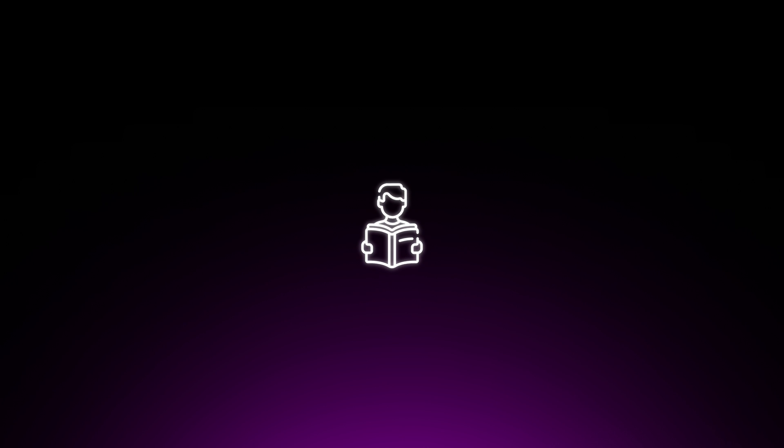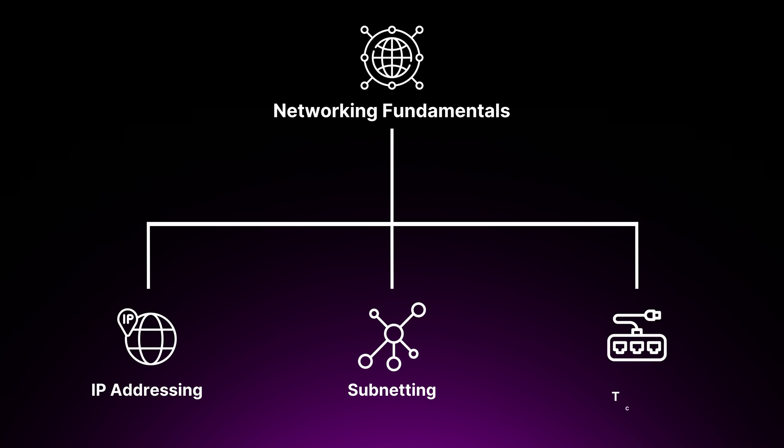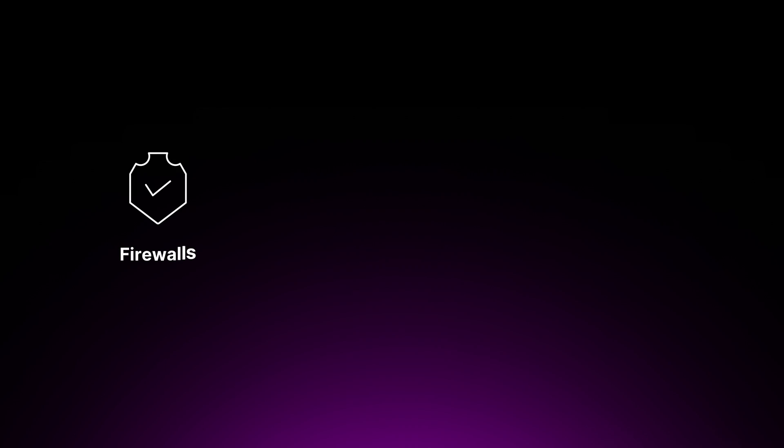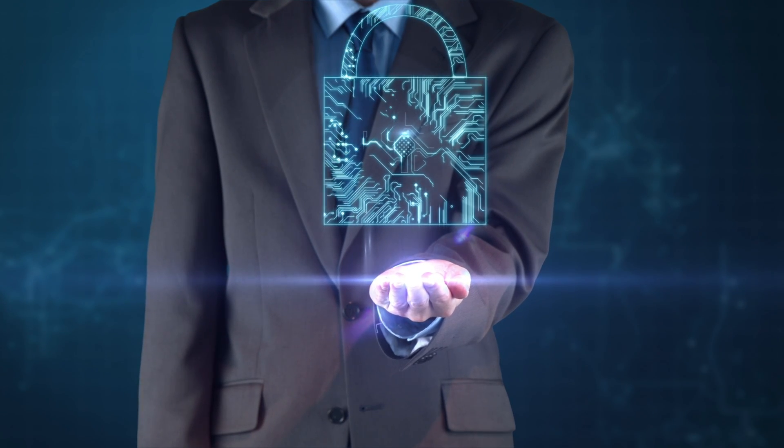The first step in your journey to becoming a cloud security engineer is to establish a strong foundation in core IT and security concepts. Start by familiarizing yourself with networking fundamentals — understanding IP addressing, subnetting, and common protocols like TCP/IP. Explore network security concepts such as firewalls, VPNs, and secure communication channels. A solid grasp of networking will enable you to design and troubleshoot secure cloud architectures effectively. Securing networks is something you will do in your role, so you need the foundational understanding of what you are actually securing.